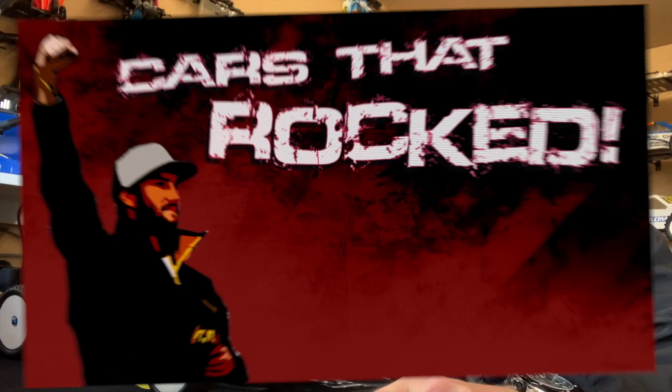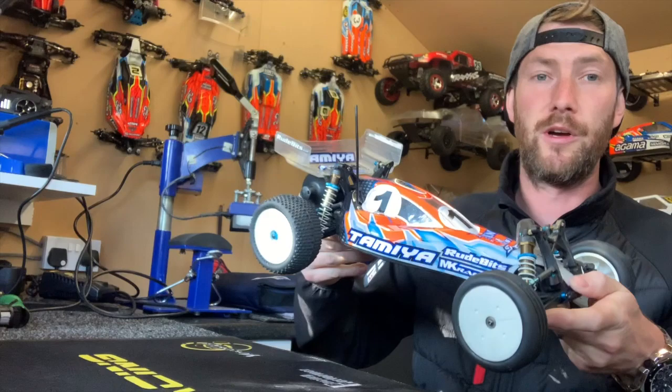Hi everyone and welcome to another episode of RC Cars That Rocked. So, this year we're back in 2010. This is the car that we're going to be looking at today - and obviously it's my car. Here she is: the Tamiya TRF 201X.